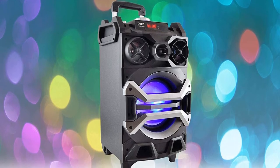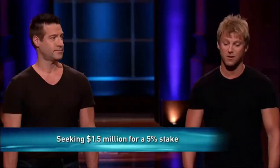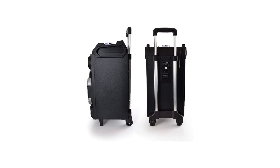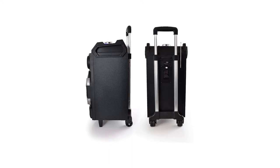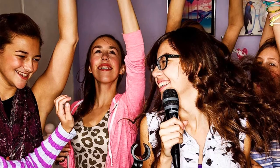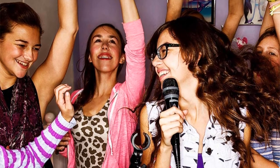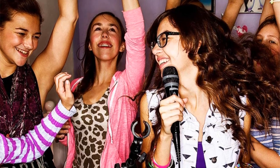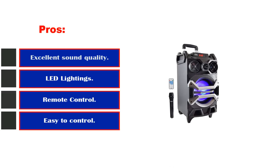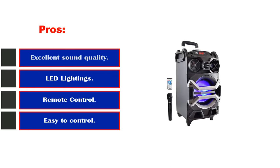The Pyle 500 Portable Karaoke System also boasts recording capabilities, making it an excellent choice if you like showing off your talent or when creativity hits you and you would like to record lyrics for later use. For those who hate cables, it comes with a wireless mic and a remote, untethering you from cables completely. The unit is compact but comes with a powerful 500W 8-inch subwoofer equipped with dual 3-inch tweeters, making the sound quality quite impressive. Pros: excellent sound quality, LED lighting, remote control, easy to control, two microphones included. Cons: no Bluetooth connection.